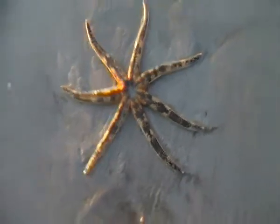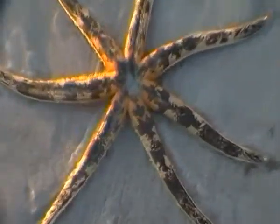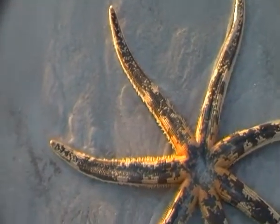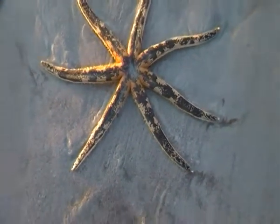It really is a magnificent specimen of sea star. I call them starfish — call them what you will — that's a beauty.